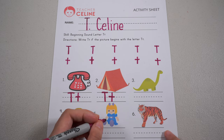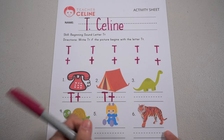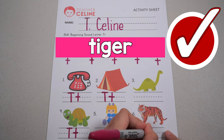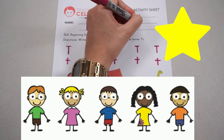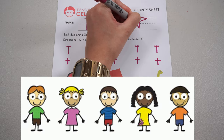Last one: T, T, tiger. Is it letter T? Yay! That is correct. If you did it correctly, give yourself a star. Wow! I'm so proud of my TC Kids. That's the end of our fun lesson for today.